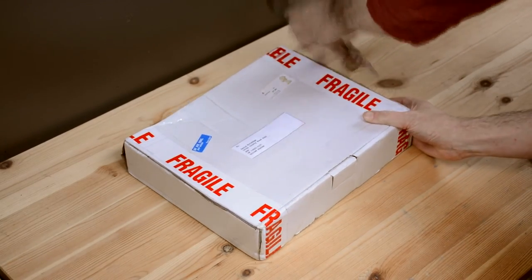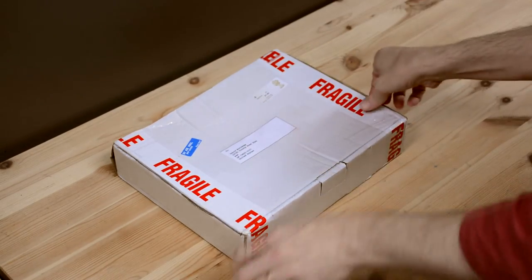Only 77 copies ended up being made. Today I got mine in the mail, so let's check it out.